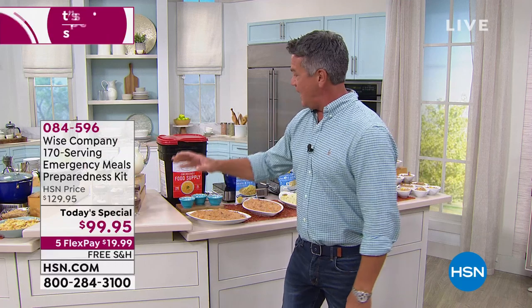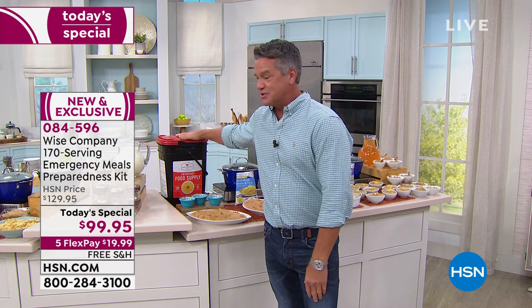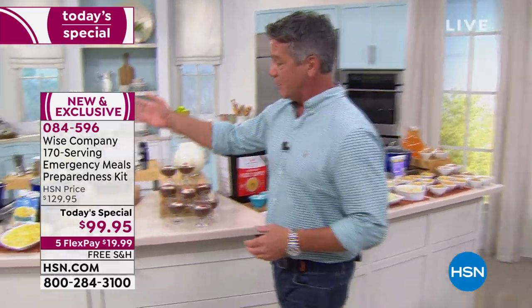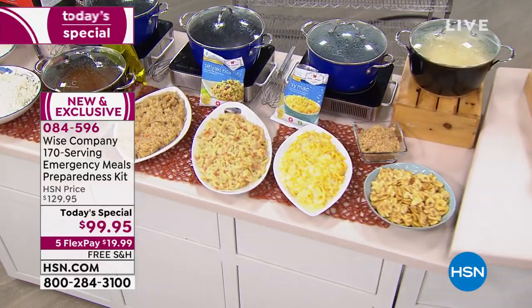If you look behind me, it looks like I'm sitting at a wonderful buffet, but this is all food prepared without any heat — just a little bit of water. You don't even need to add water. All the food you see behind me is stored inside this little box right here. It's from Wise, the go-to company for food you can have in any kind of emergency — tornado, hurricane, earthquake, power outage.